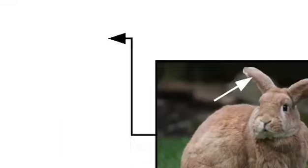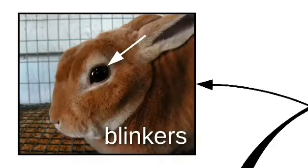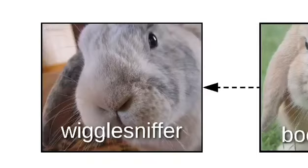We start with the floppity-loppities. Some bunnos have very droppy floppity-loppities, while others have not-so-floppity-loppities. Then there's the blinkers and the boopal snoot, which is also called the wiggle sniffer.